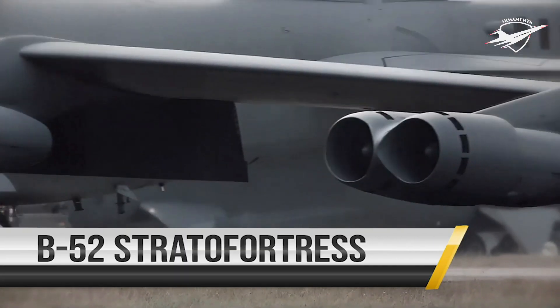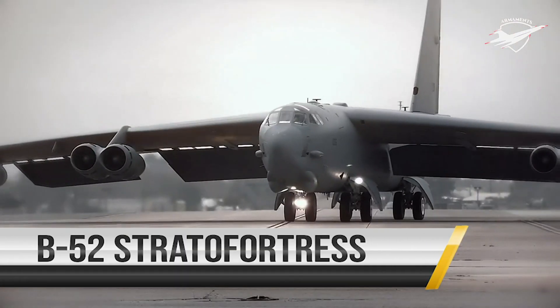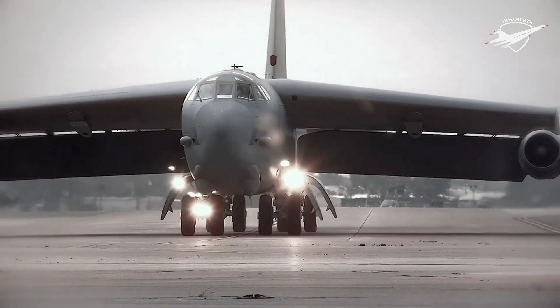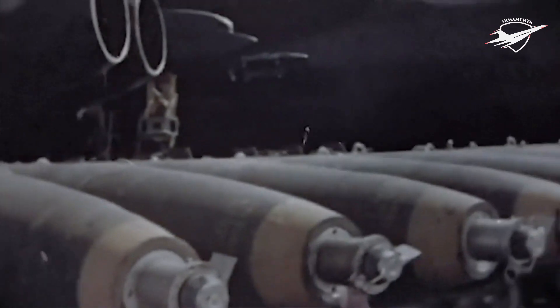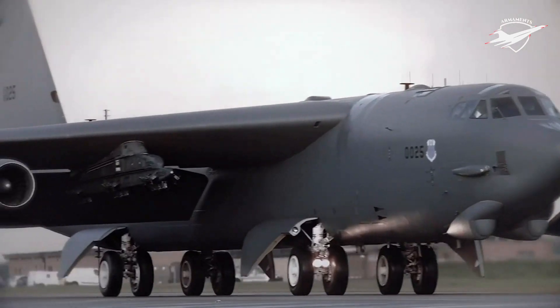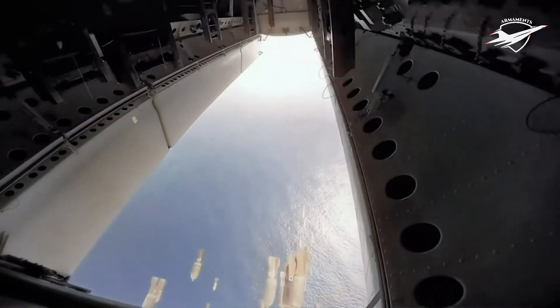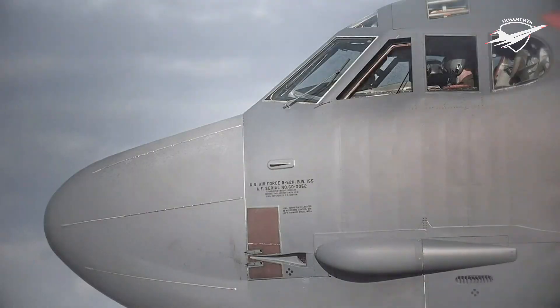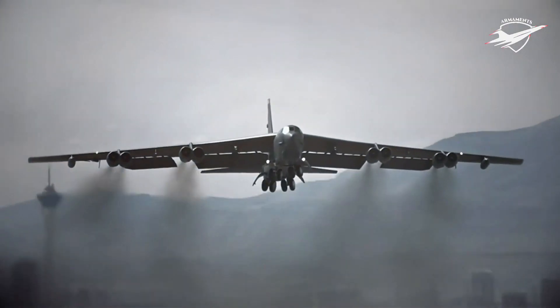For more than 60 years, the B-52 Stratofortress has been the backbone of the strategic bomber force for the United States. Capable of flying at subsonic speeds at altitudes of 50,000 feet, the B-52's mission is delivering the widest array of weapons in the U.S. inventory with worldwide precision. In a conventional conflict, the B-52 can perform strategic attack, close air support, air interdiction, offensive counter-air and maritime operations.